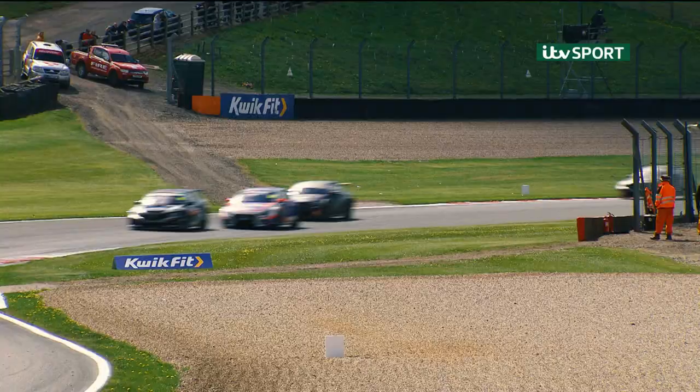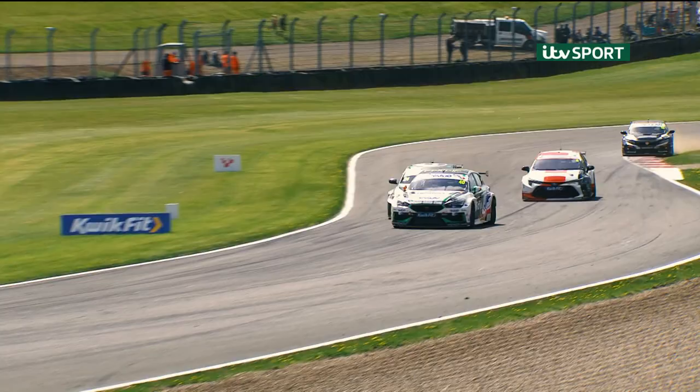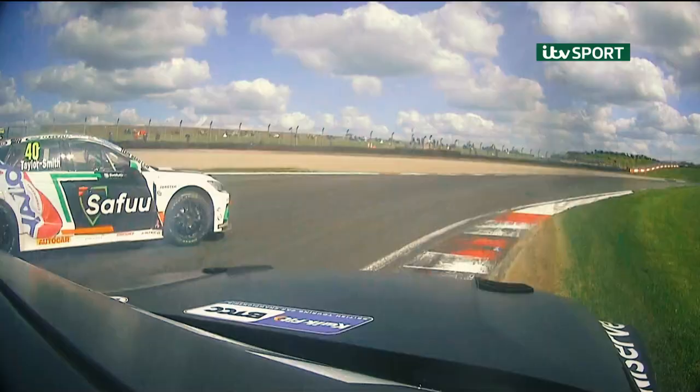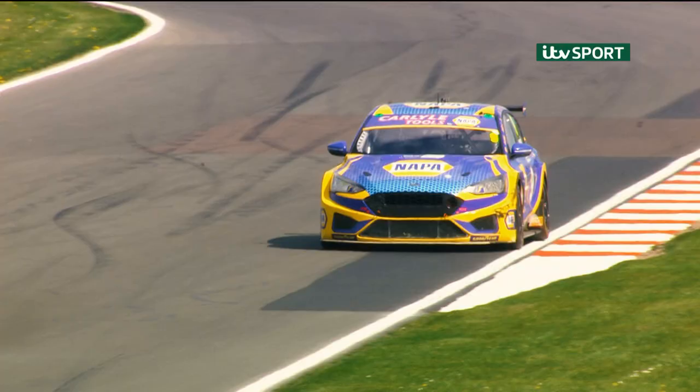They're still flashing — they're using the hybrid all the way up the hill, both of them. But Shedden gets all the way round the outside; he did a beautiful move. Jake Hill then tries to get up the inside of Aaron Taylor-Smith — either way, Taylor-Smith is sideways and Jake Hill goes through.